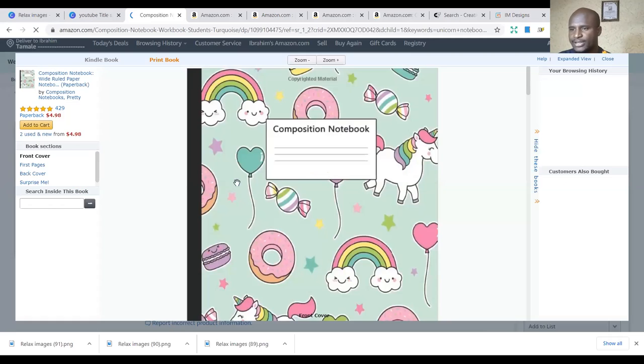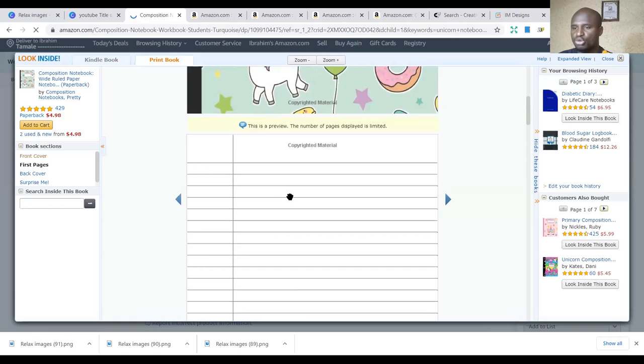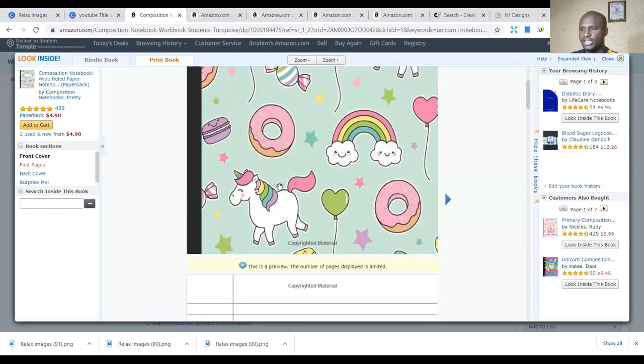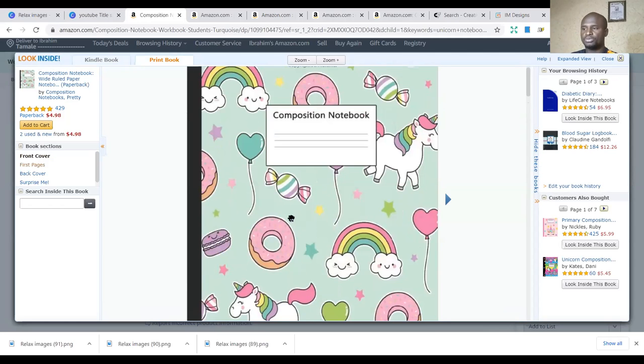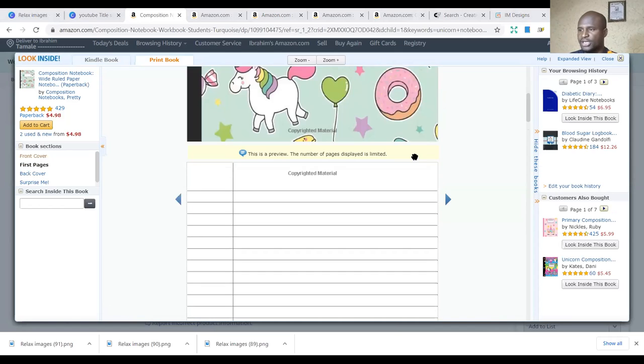Let's look at what is inside. It's pretty much the same notebooks you know, but the difference has to do with whatever is on the cover. You can do more with this — you can start publishing and making an impact.